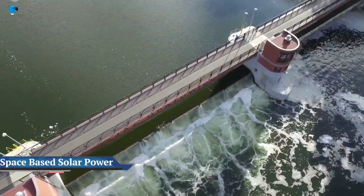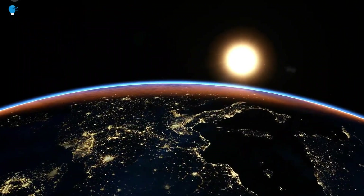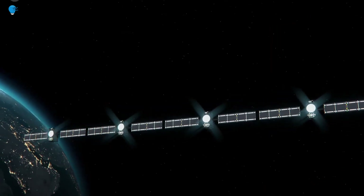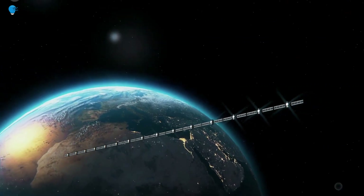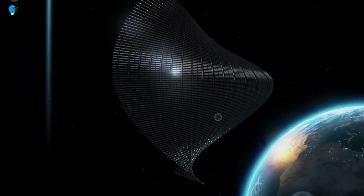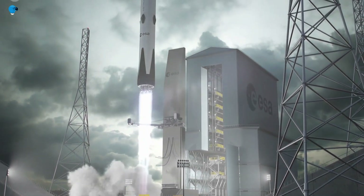ESA Solaris: wireless power beamed down from space. Solar power gathered in space could be transmitted wirelessly down to Earth wherever it is needed. The European Space Agency plans to investigate key technologies needed to make space-based solar power a working reality through its Solaris initiative. One such technology, wireless power transmission, was recently demonstrated in Germany to an audience of decision-makers from business and government.